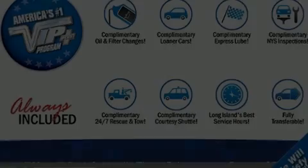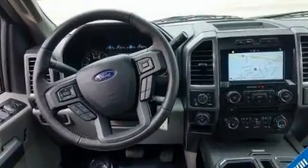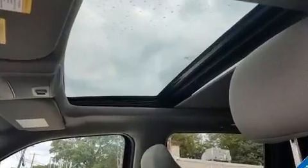Treat yourself to a test drive in the 2016 Ford F-150. With less than 30,000 miles on the odometer, this is a great value. Smooth gear shifts are achieved thanks to the refined six-cylinder engine, providing a spirited yet composed ride and drive.